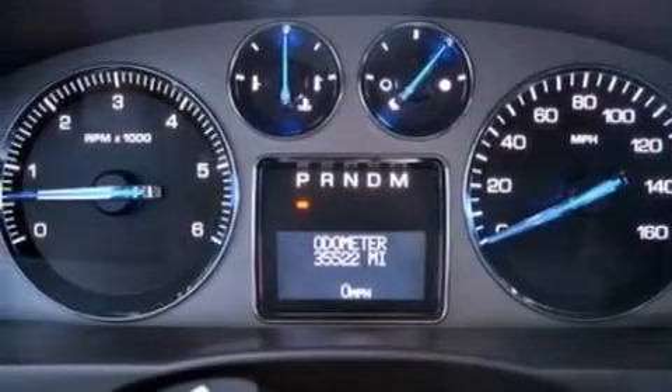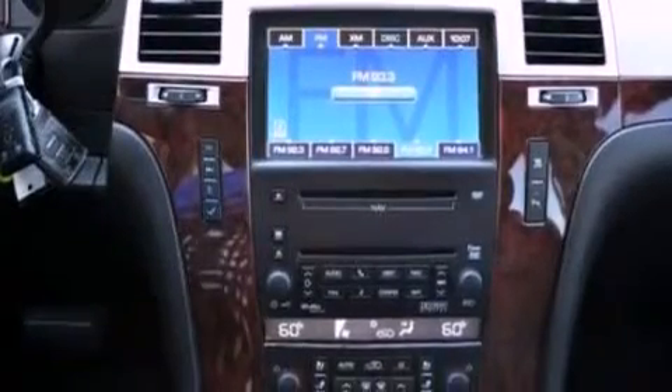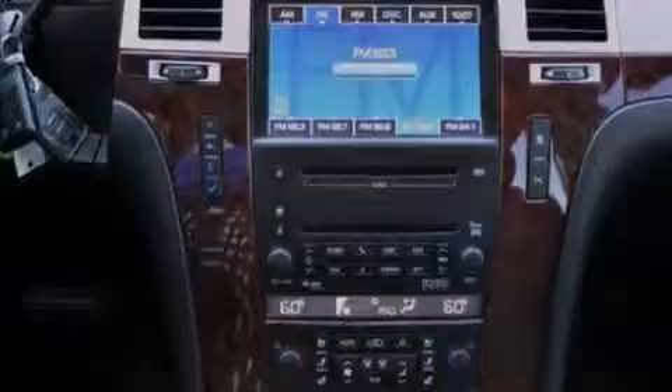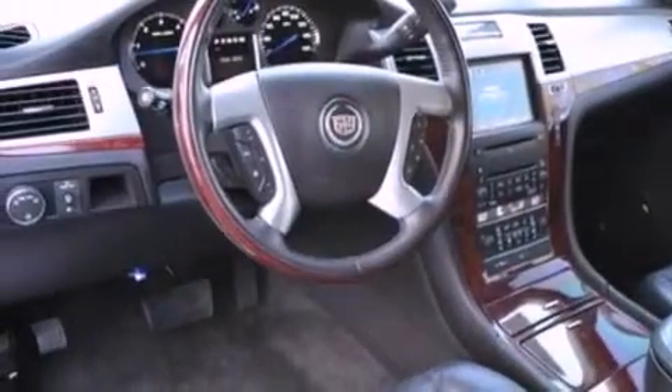Traction control and stability control systems, high-intensity headlights, XM satellite radio, and memory settings for the driver's seat positions so you can recall your favorite position with the push of one button.